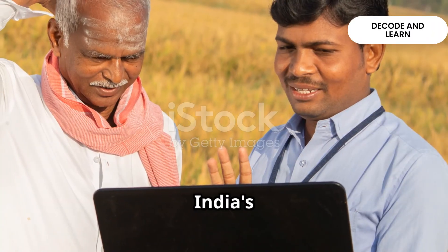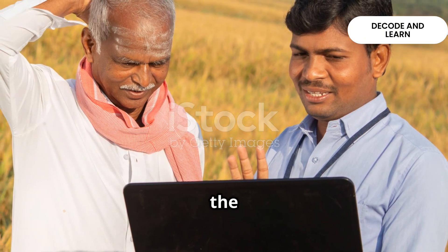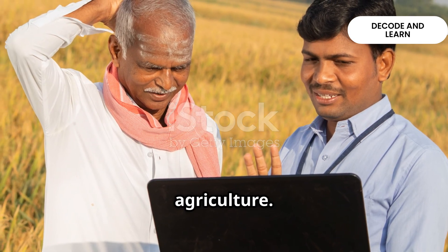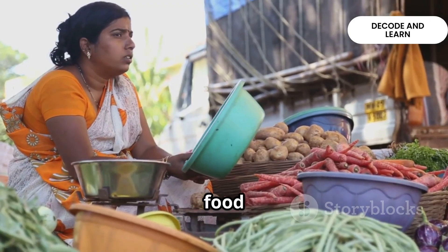In short, India's farming ranges from the traditional, nature-dependent methods of subsistence farming to the intensive, input-heavy practices of modern agriculture. Together, they form the backbone of India's rural economy and food supply.